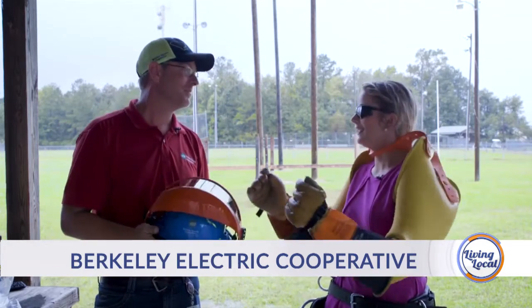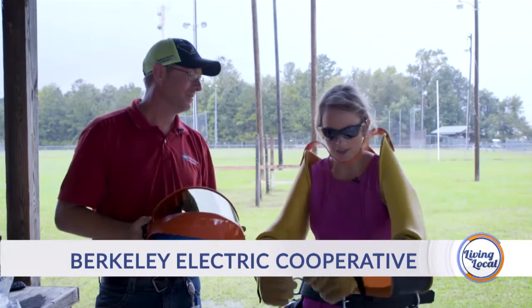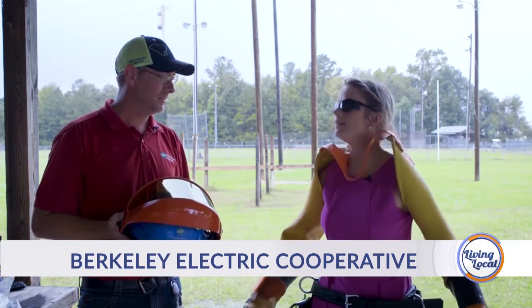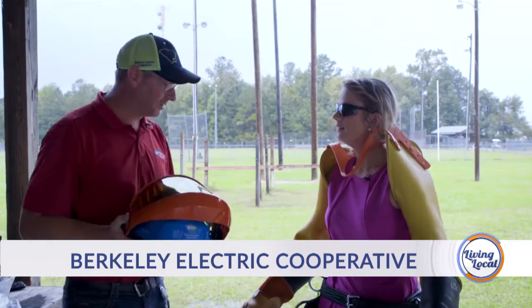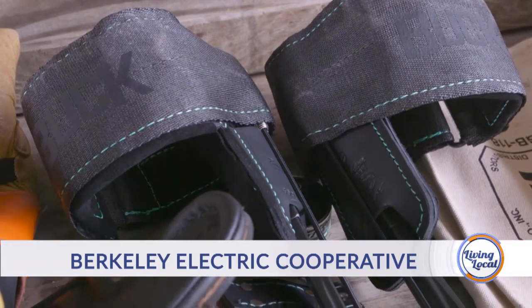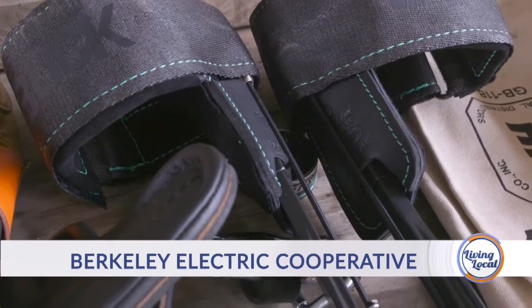So thanks for having us out today. You're welcome. So you got me in this little get-up — it took a while to get in it, but I committed. First of all, we got our hooks down here, which we use to climb poles when needed. Hopefully we don't have to climb poles as much, but these are our hooks.